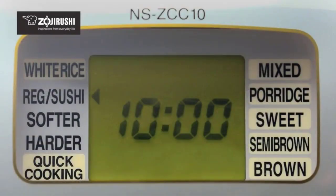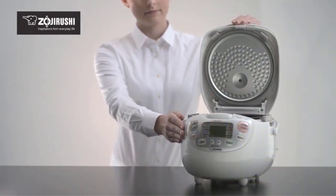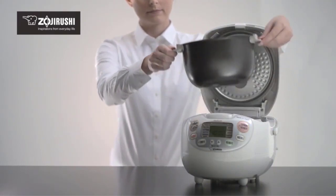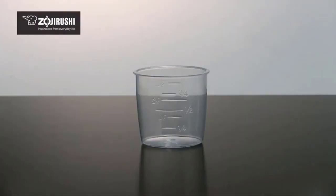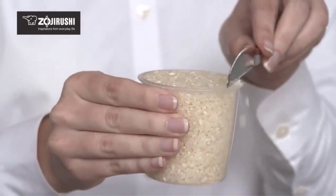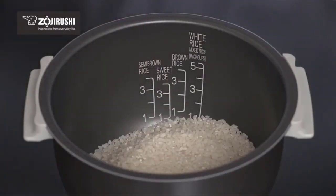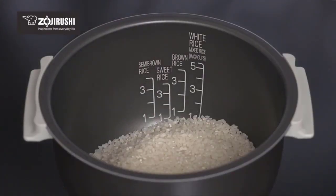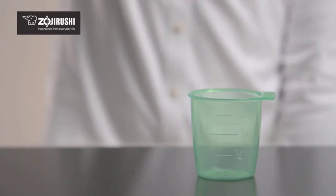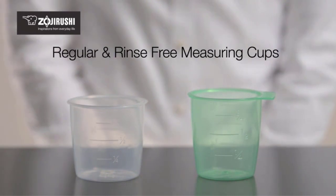The 1000-watt cooker, certified by Calist for energy efficiency, comes with a built-in retractable power cord, which is convenient when operating or storing the unit. You will also receive an instruction manual in English, French, Traditional Chinese, Korean, and Japanese, along with accessories such as two measuring cups, a non-stick rice spoon/scooper, and a rice spoon holder.